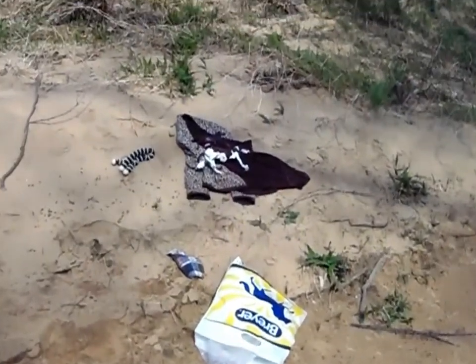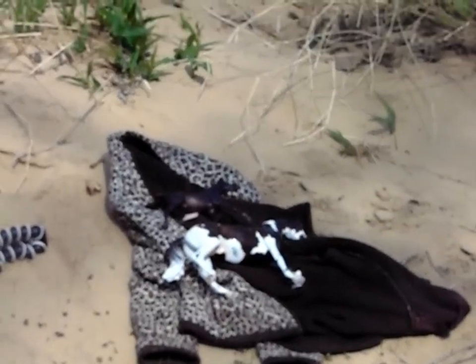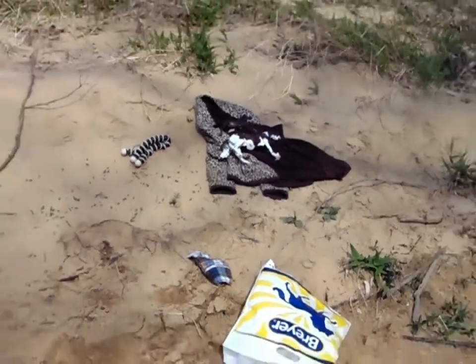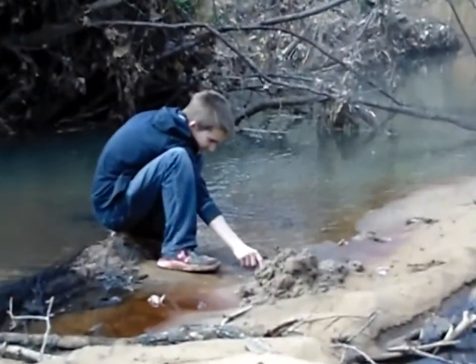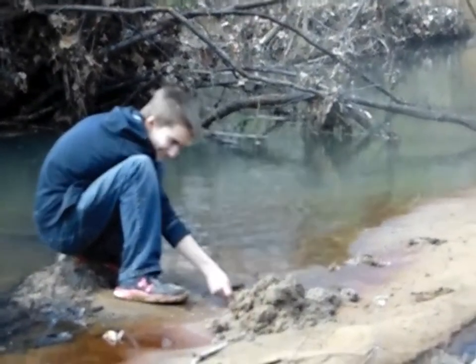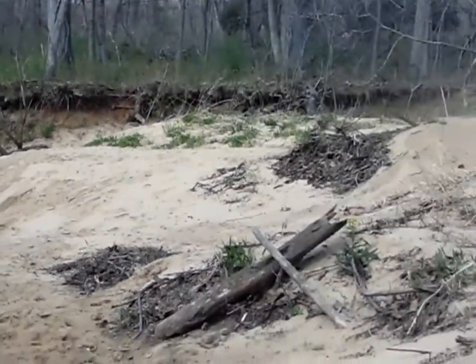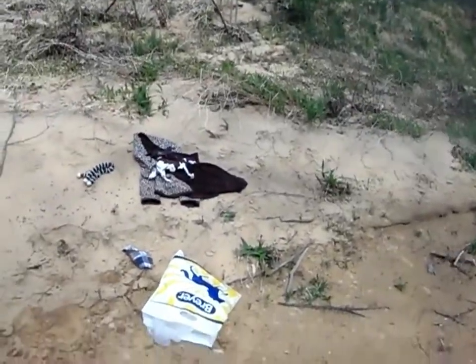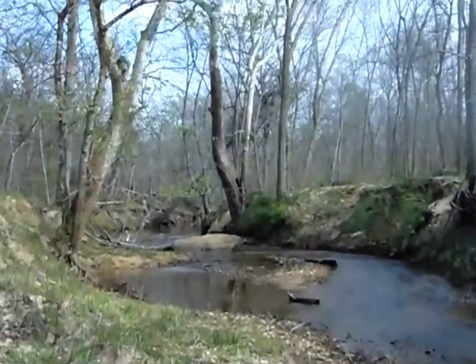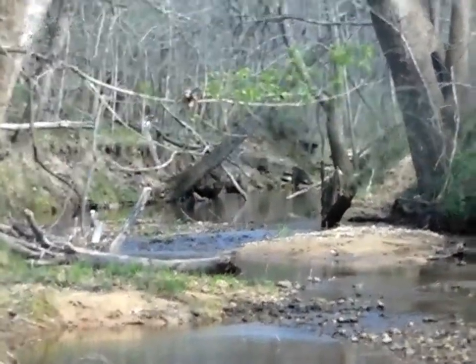Here we are at the site where we are going to start filming. There is Loki and Bullful over there. There's my brother — he's playing in the water. This is a really cool little area to just take some pictures in. We took a couple pictures and we're about to go upstream a little bit more to do some more filming and take a couple more pictures.